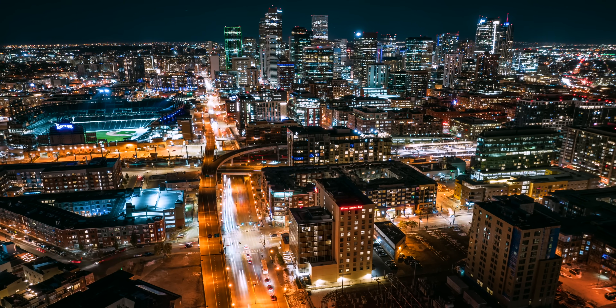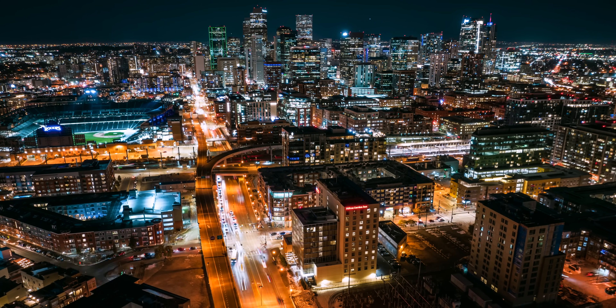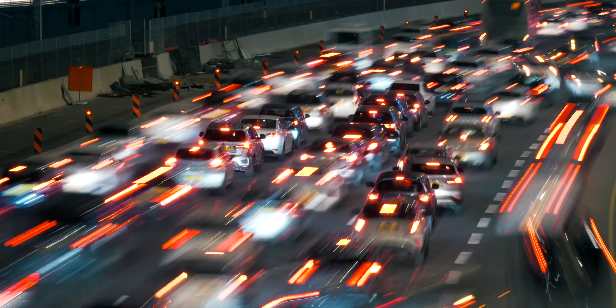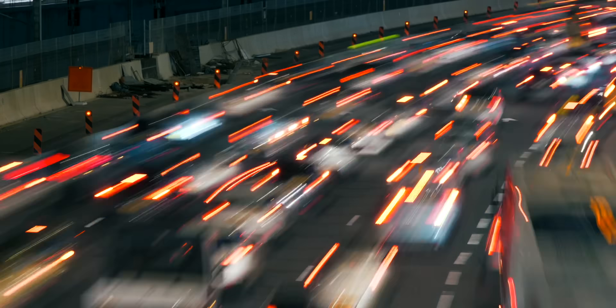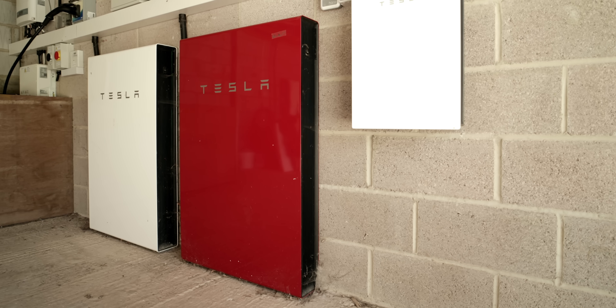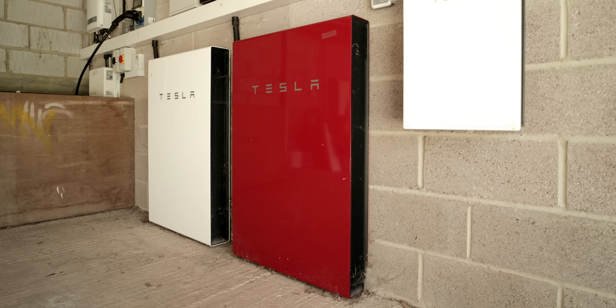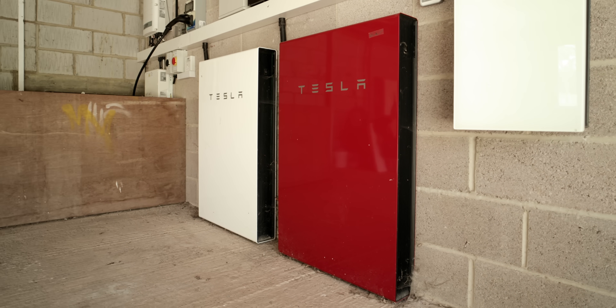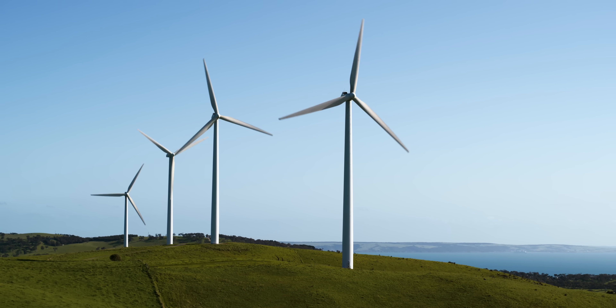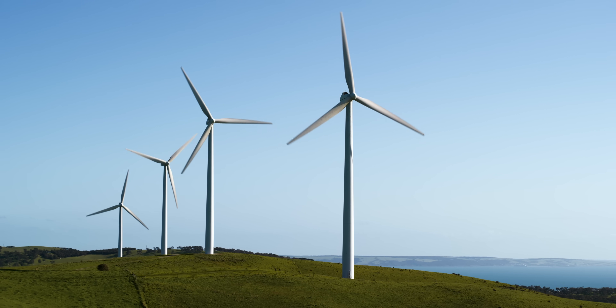Electricity demand is set to double over the next 25 years and if we did nothing, that would put us in a bit of a pickle. Because if you imagine that transmission lines are like roads for electricity, if we double demand that would be like sending loads more cars down squiggly pothole roads. But fortunately, we can siphon off a little bit of electricity and store it for when demand is really high, and that has the effect of smoothing out peaks in demand, making the grid a little bit more resilient with less pressure on it.